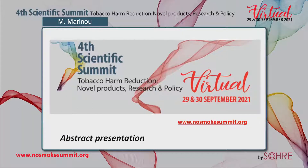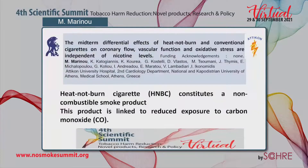I would like to thank the organizing committee for the opportunity to present my abstract with the title: The midterm differential effects of a heat-not-burn and conventional cigarettes on coronary flow, vascular function and oxidative stress are independent of nicotine levels.